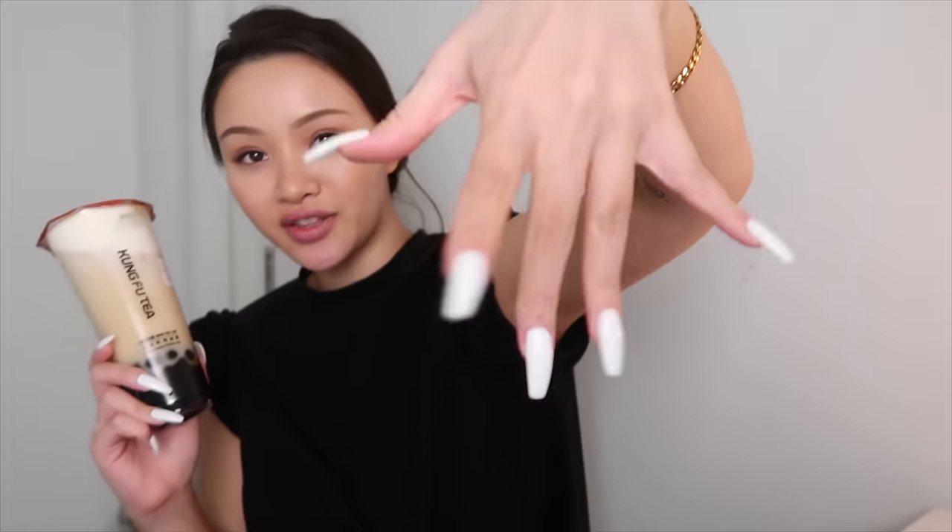Hey friends, check out the nails! This is the longest the salon would let me do them without charging me extra. I got my boba here — Kung Fu Tea, my favorite place. My order is cheese milk foam with oolong tea, no sugar and regular boba. This is the only valid boba order. I forgot to get a straw so I need to drink this with a regular straw. Nails are done, so we're gonna do my makeup.